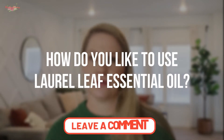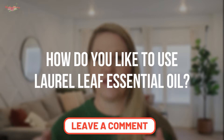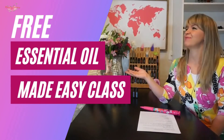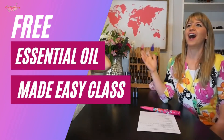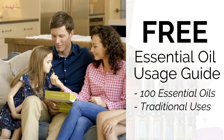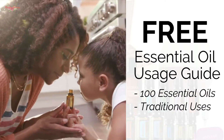Before I jump into today's content, I would love to hear how you like to use laurel leaf essential oil, so go ahead and put that in the comments below. If you stick around to the end, I'm going to give you a chance to access my essential oils made easy class — a private class I do weekly — and also grab my free essential oil usage guide with 100 essential oils and their traditional uses.